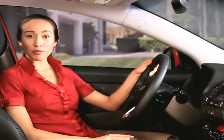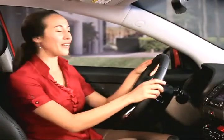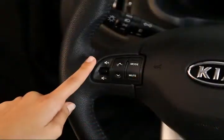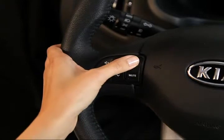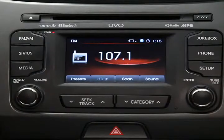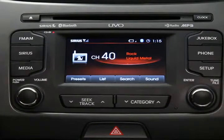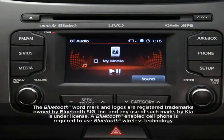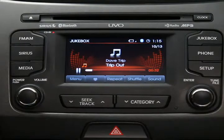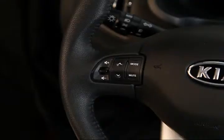The UVO system makes life very convenient, allowing you to do most functions without having to take your hands off the wheel. Volume controls are right here. Clicking the mode key will cycle through all of your audio choices: FM, AM, Sirius, CD, USB, Bluetooth streaming audio, jukebox, and so on. Once you land on what you want, use these arrow keys to maneuver.